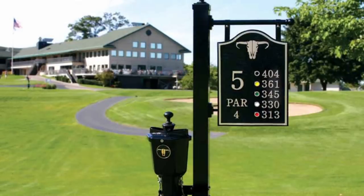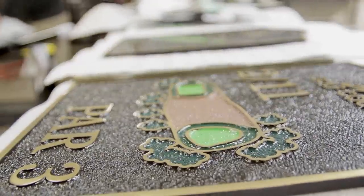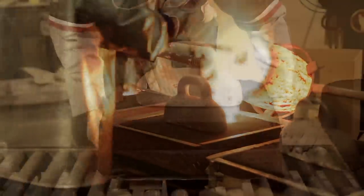Most people use our signs to market their business. This will make your course look classier. What makes us different is quality. We are completely custom, and every sign is individually handcrafted.